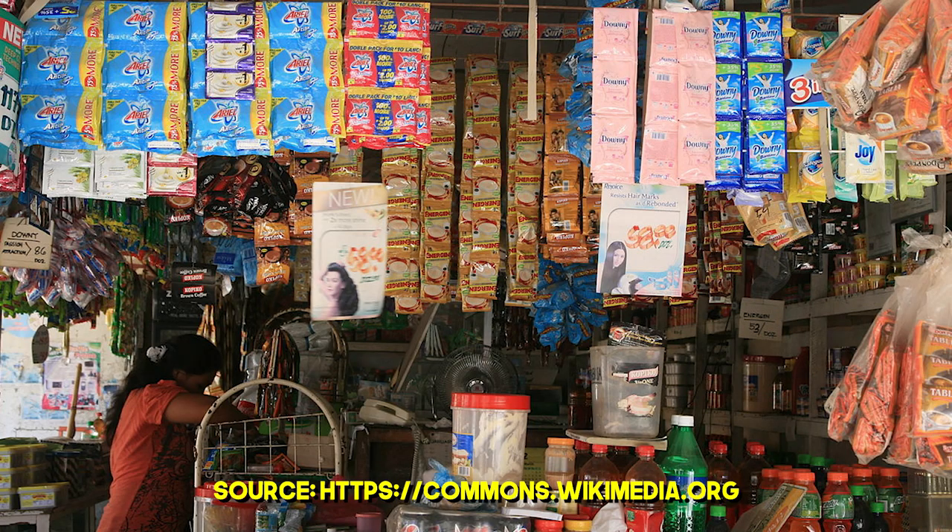So if you don't know this, guys, a sari-sari store is like a small grocery shop that's usually located in a village, in a subdivision, or in a barangay. They sell things like pansit canton, candies, and other basic items that people come to get from you.